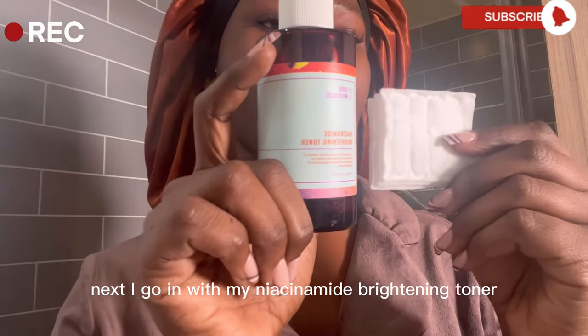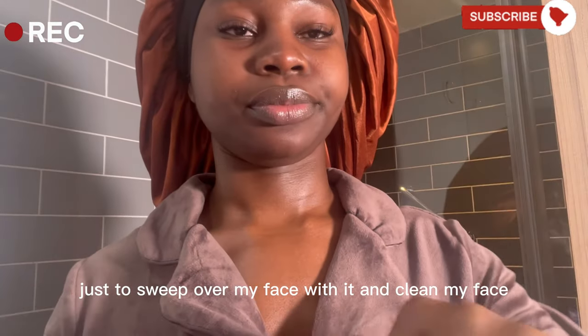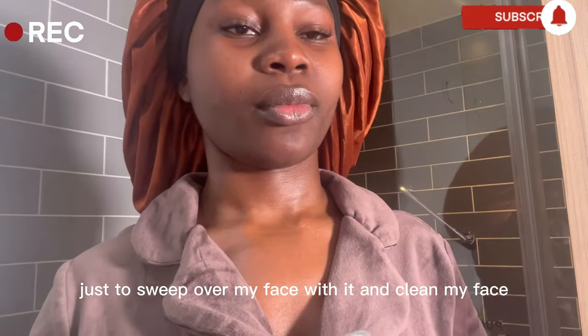Next I'm going in with my niacinamide brightening toner on a cotton pad, just to sweep over my face with it and clean my face.